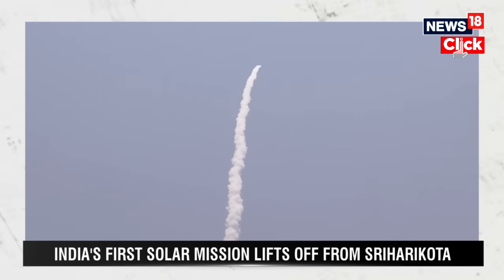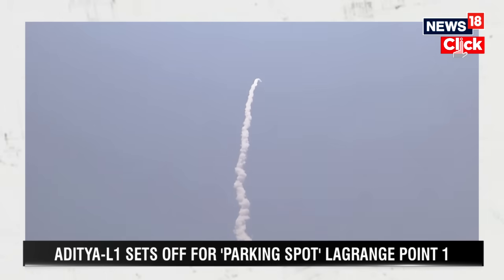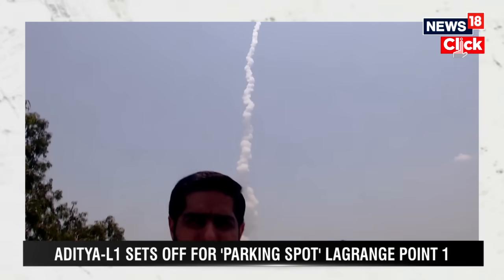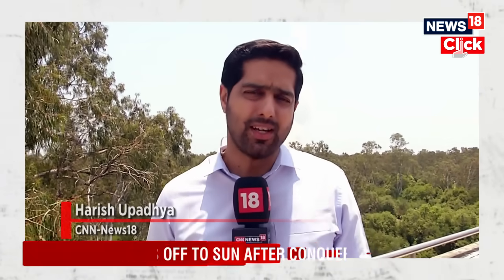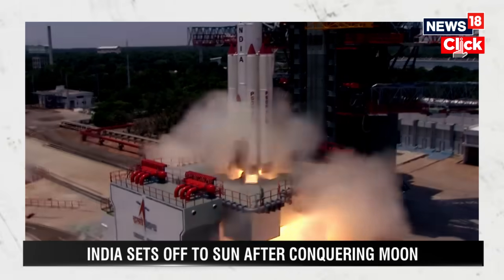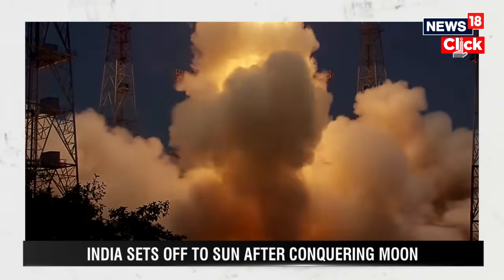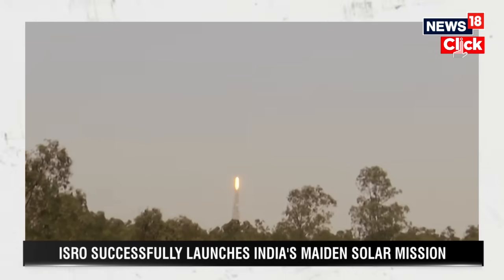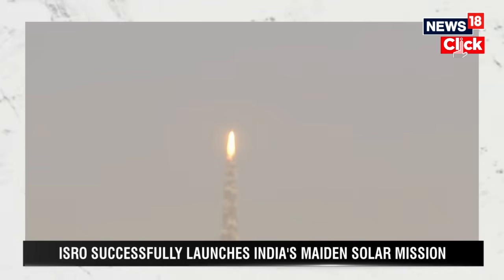Sometime in the second half of February, perhaps the second or third, crucial data will start coming in from all seven payloads on board Aditya L1, processed at two different stages. This is important for two reasons: it is ISRO's first solar observation mission from space — previously done only from ground-based stations — and it is more advanced than the ESA and NASA mission launched in the mid-90s, which also observed the Sun from the L1 point.